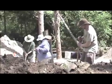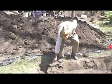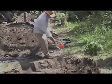Through the field school, UWM students are learning about Wisconsin's Oneota history. But more importantly, they are learning the patience, intuition, and techniques of archaeologists.